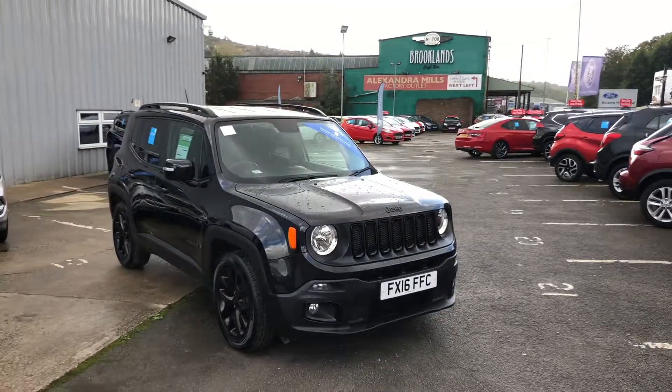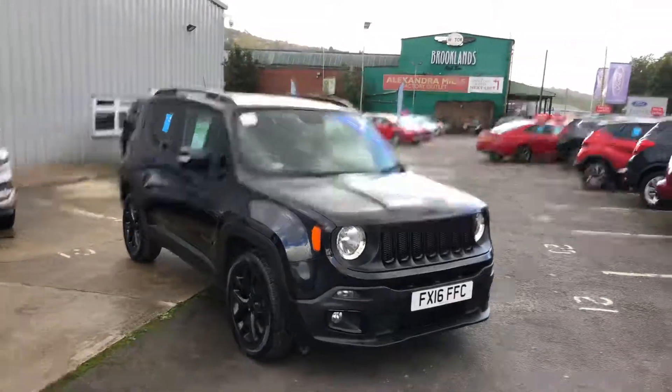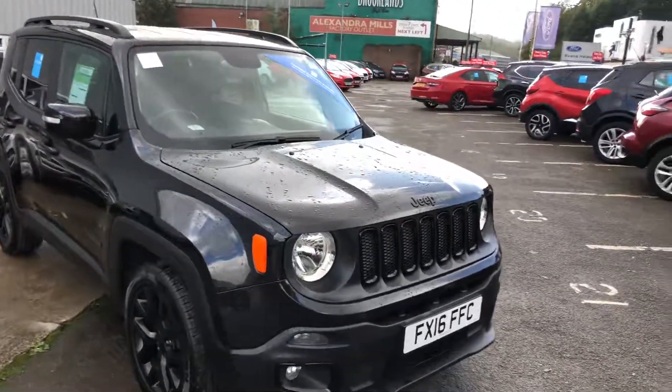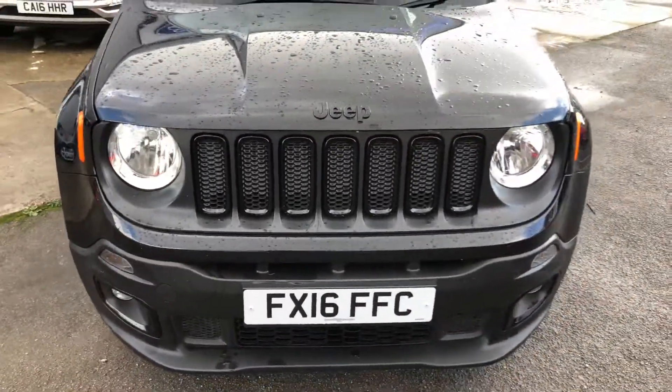Hi, my name is Hari. I'm a used car sales executive here at Ford in Batley. This is a personalized video of the Jeep Renegade. As you can see, the car is finished in a black metallic paint.